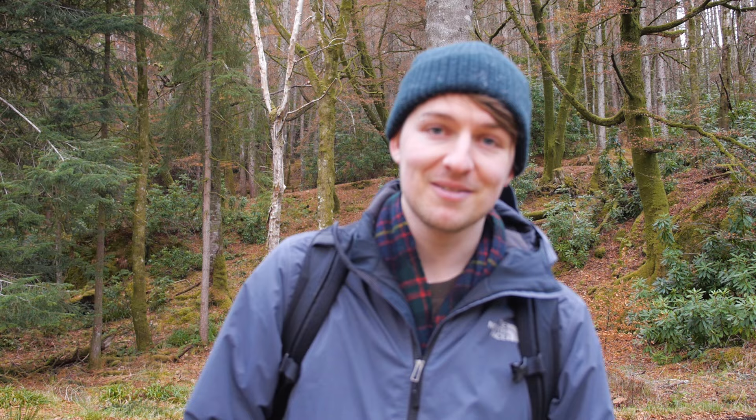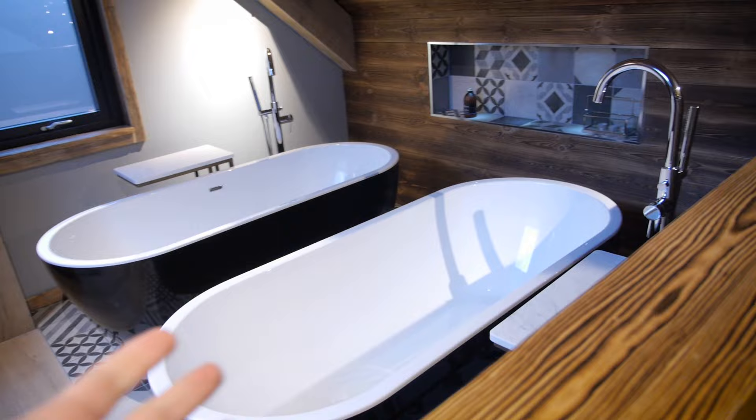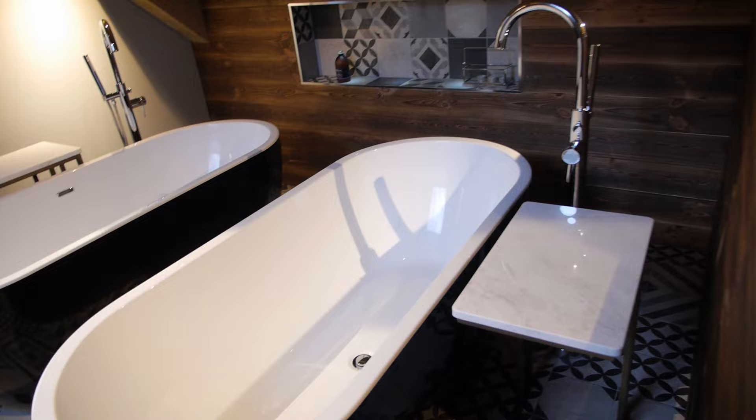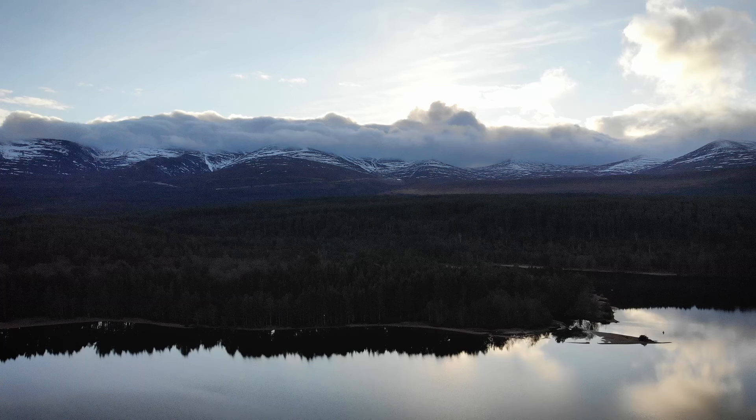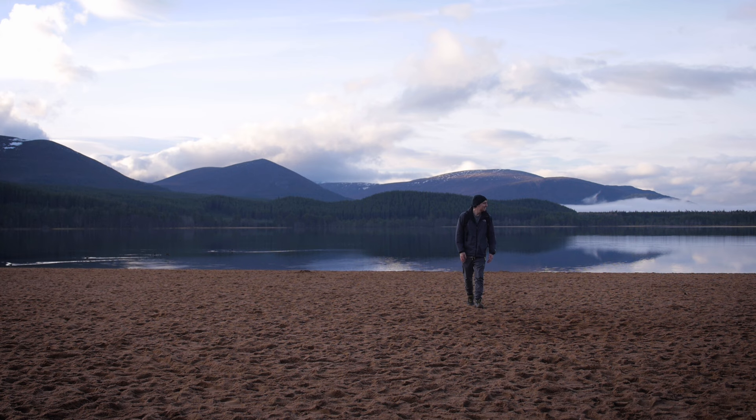This is where we'll be staying for the next few nights while we're in the Cairngorms. We've got not one but two baths and even better a TV to watch — I've never seen a house that has this before. I didn't expect to find a sandy beach here in Scotland, but look at this. This doesn't look how I expected the Cairngorms to look. This place is insane!